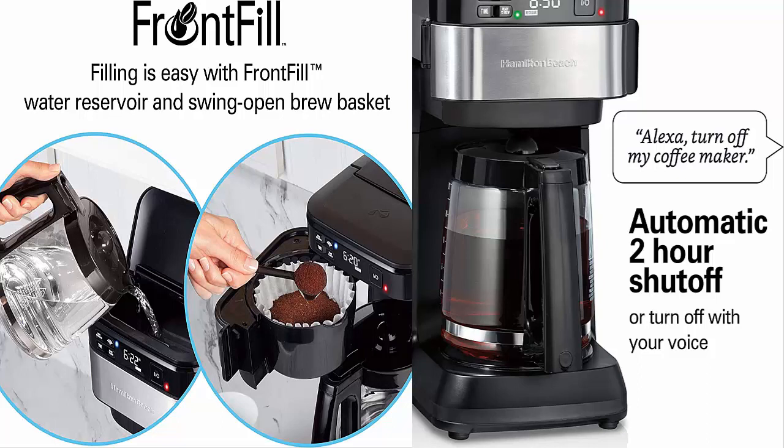Best features: capacity of 12 cups, works with Alexa, has an auto-shut-off feature, comes with 1-year warranty. Pros: morning routines can be set using Alexa, no need to download an additional application, easy to use. Cons: can't be used with multiple accounts.